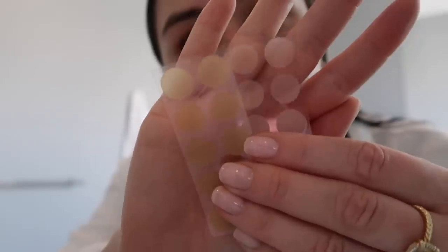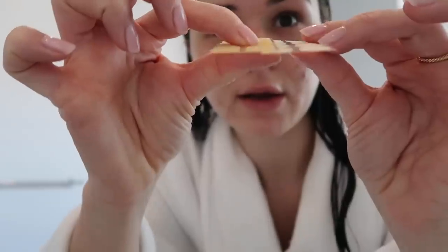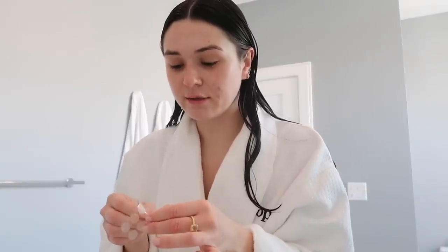I'll actually show you guys the difference because the night ones are a lot thicker — it's more of an intensive care than during the day. During the day they still work amazing and you can wear makeup over them and they're basically invisible on your face, so it allows you to wear them all day. These ones are the day dots and the ones on the right are the night dots — you can tell these are much thicker.